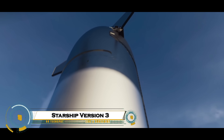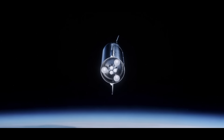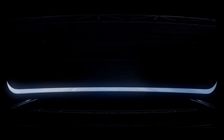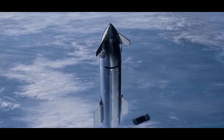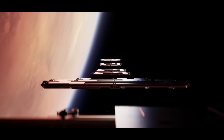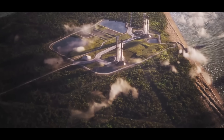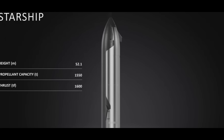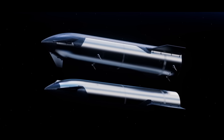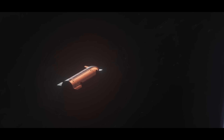The Starship Version 3 is SpaceX's latest iteration of its next-generation spacecraft designed to take humans and cargo to the Moon, Mars, and beyond. With a massive stainless steel structure, advanced heat shielding, and powerful Raptor engines, this version improves on payload capacity, reusability, and flight safety. Engineered for long-duration missions capable of carrying large crews and supplies across interplanetary distances, Starship V3 represents a major step toward making space travel more routine and sustainable, bringing humanity closer than ever to exploring new worlds and establishing a permanent presence beyond Earth.